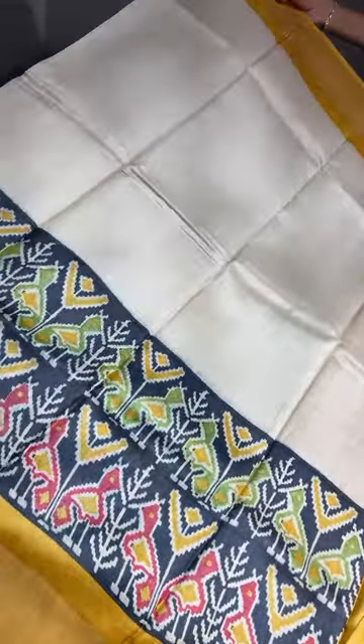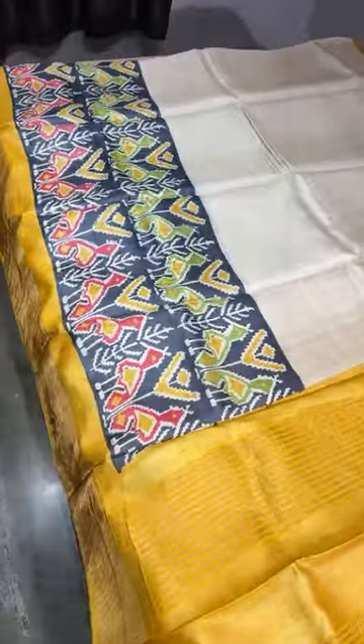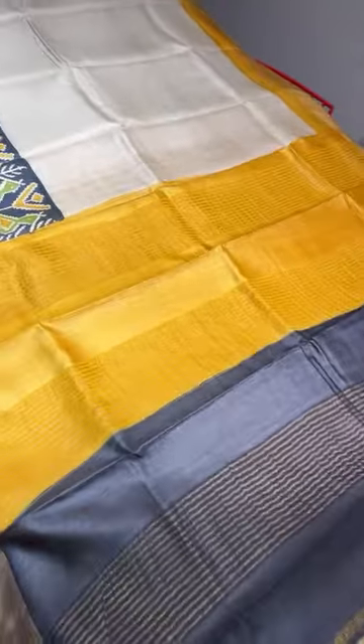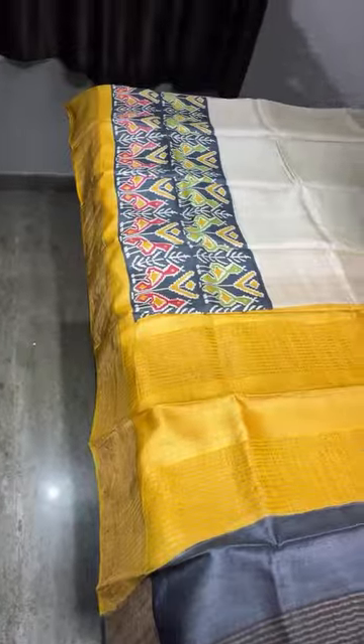The next saree is a very fast-moving collection — pre-bookings have already come in, so we are restocking it. It is a cream with yellow combination, pochampalli design buttas printed at the bottom. A beautiful cream and yellow combination — the body and blouse sleeve are fully cream with the bottom printed.